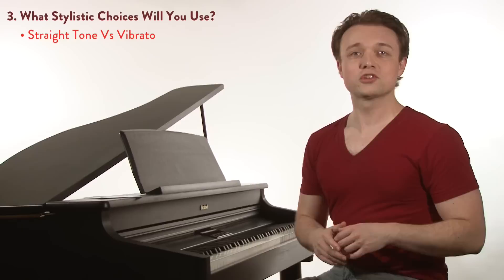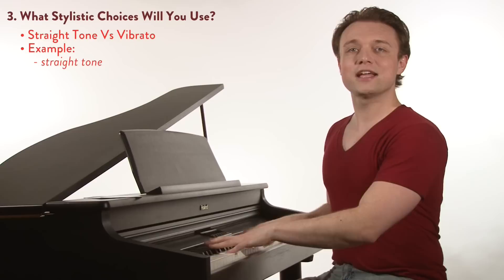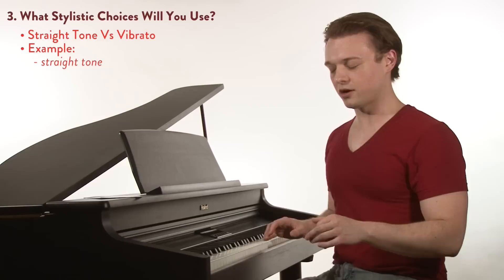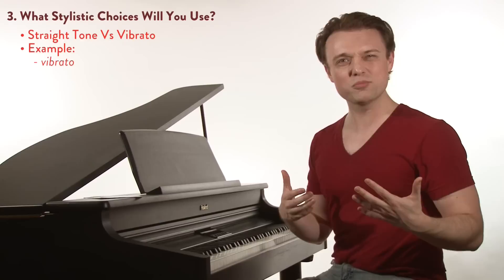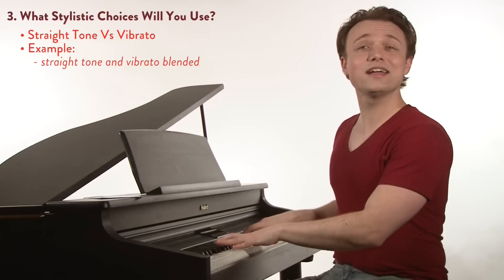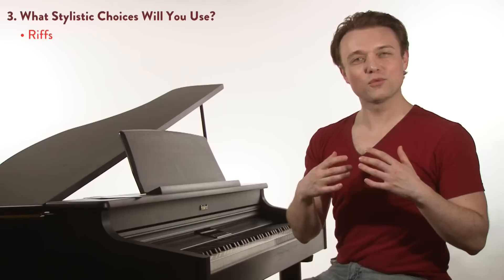Next, let's look at straight tone versus vibrato. Straight tone and vibrato we've talked about in the past, but we don't want to use either one too much. "Take my hand, take my whole life too" — that's too much straight tone. "Take my hand, take my whole life too" — that's too much vibrato. What about a blend? That works very well — a balance between the two.